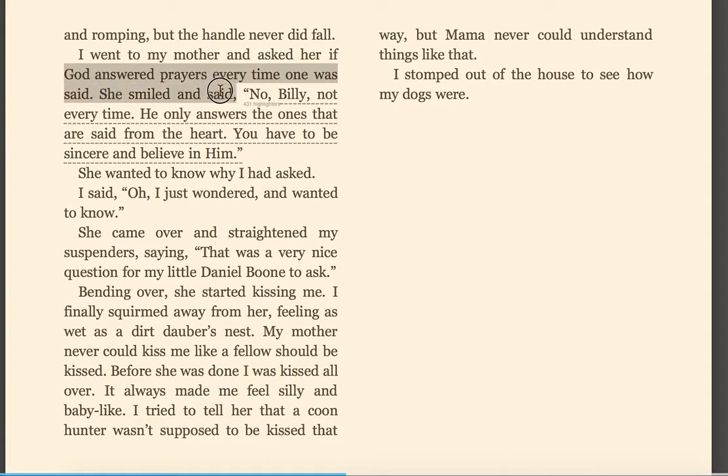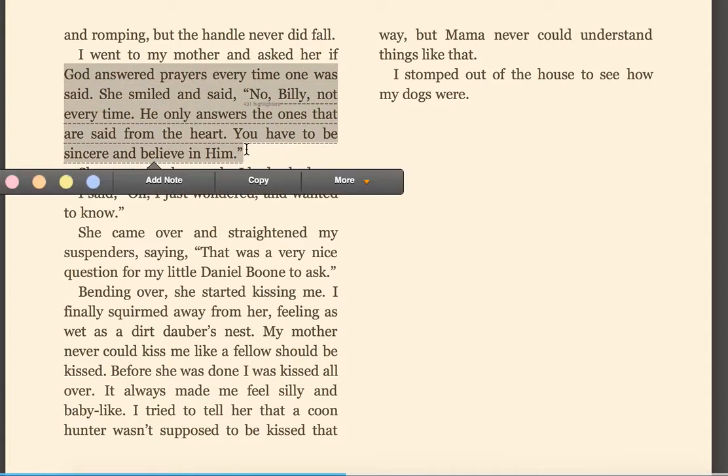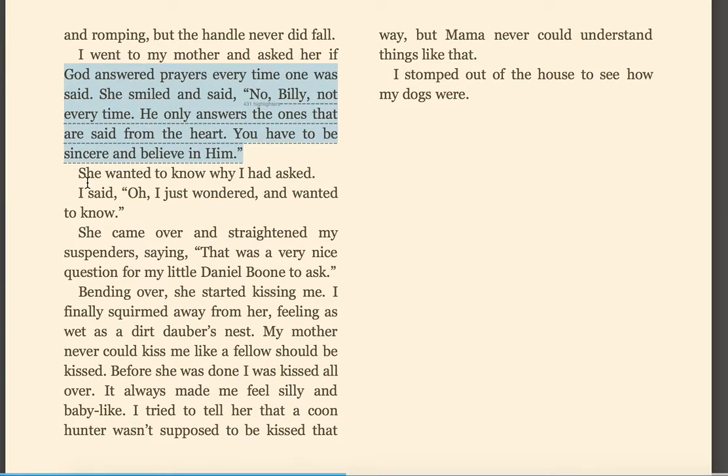I went to my mother and asked her if God answered prayers every time one was said. She smiled and said, 'No, Billy, not every time. He only answers the ones that are said from the heart. You have to be sincere and believe in Him.' She wanted to know why I had asked. I said, 'Oh, I just wondered and wanted to know.' She came over and straightened my suspender, saying, 'Well, that was a very nice question for my little Daniel Boone to ask.' Bending over, she started kissing me. I finally squirmed away from her, feeling as wet as a dirt dauber's nest. My mother never could kiss me like a fellow should be kissed. Before she was done, I was kissed all over. It always made me feel silly and baby-like. I tried to tell her that a coon hunter wasn't supposed to be kissed that way, but Mama never could understand things like that. I stomped out of the house to see how my dogs were.